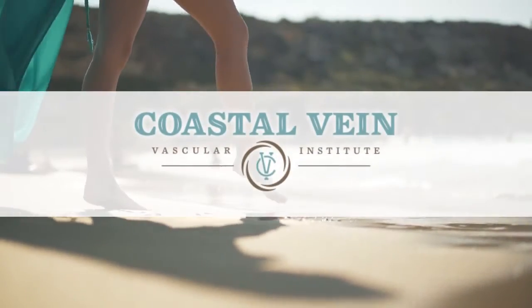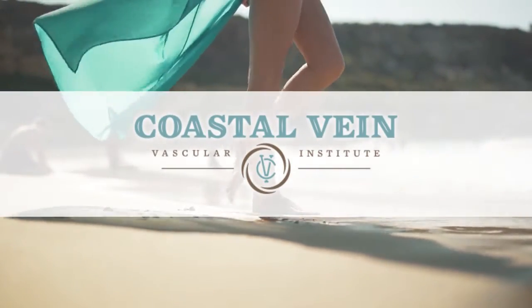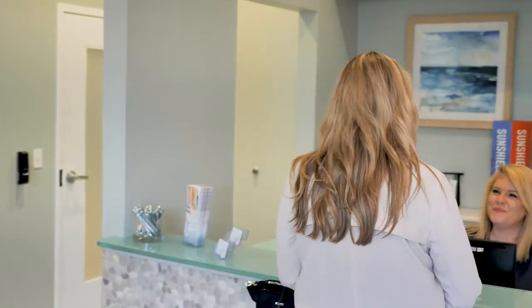Welcome to Coastal Vein Vascular Institute. It's time to get ready for your visit. We value your time, and that is why we evaluate, diagnose, and develop your treatment plan all during your initial consultation.